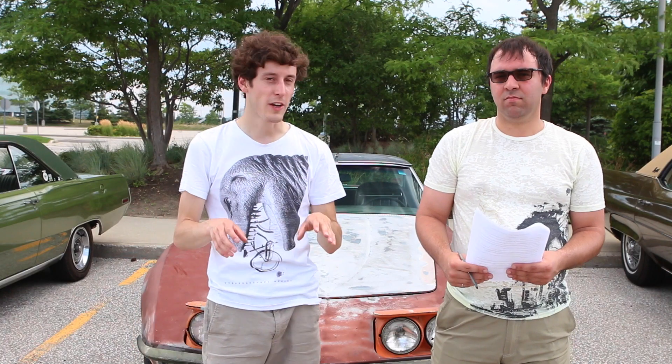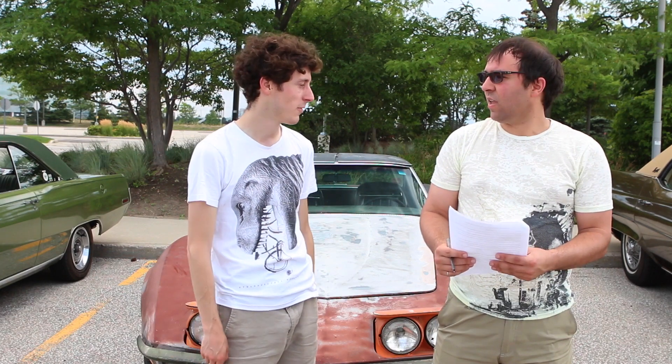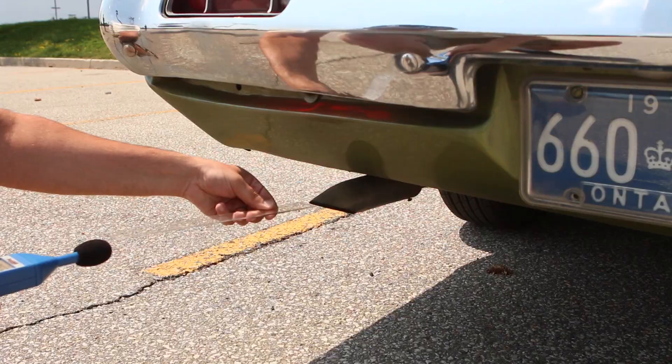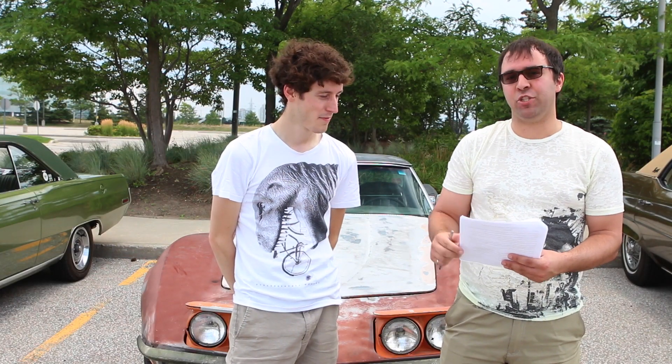Well, we tested all three cars. We revved them up — well, we revved mine up — and tested exactly how loud they were. First, let's start with the Plymouth Scamp. From 12 inches vertically and 12 inches horizontally from the exhaust, we found out that it is 75 decibels loud at idle, operating temperature.